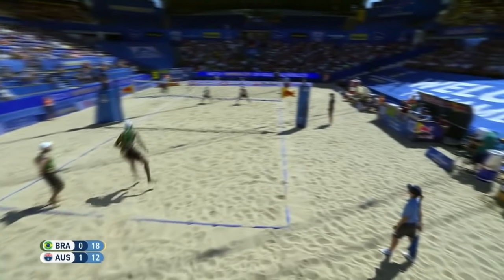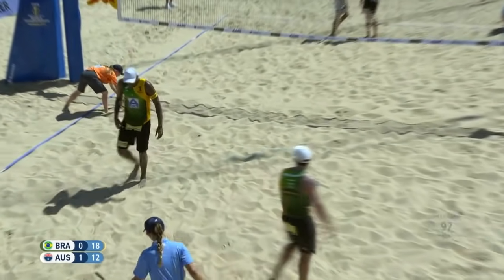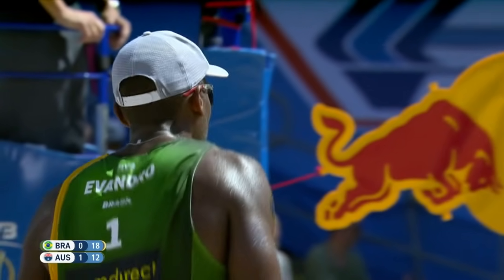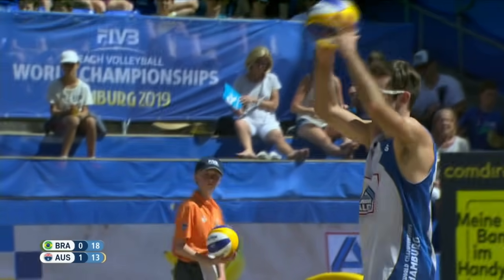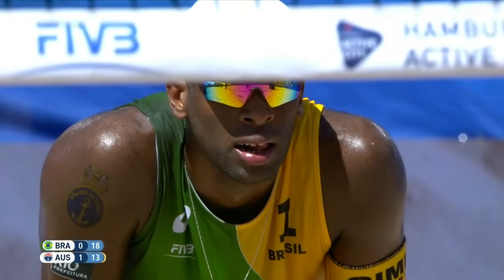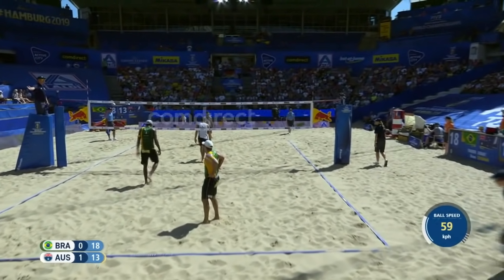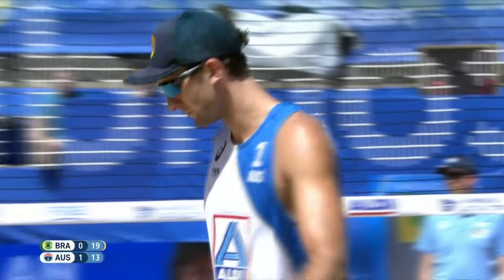Evandro with the service, right into the net — missing a lot of serves in the net. I always prefer a guy like him to miss a little bit deep — that makes the receivers make a decision, is it in or out? But if it goes right into the bottom of the net, no decision needs to be made. Both players left that — luckily for Brazil it was out of play. 19-13. Bruno Schmidt to serve to take Brazil to set points and take this center court match in the Red Bull Beach Arena to a third set tie-break. Service error this time from Bruno.